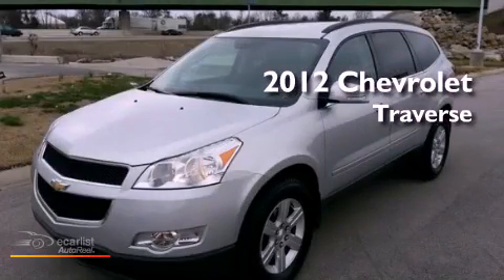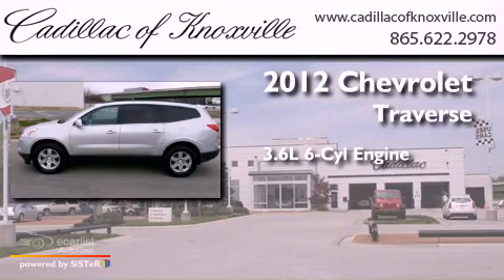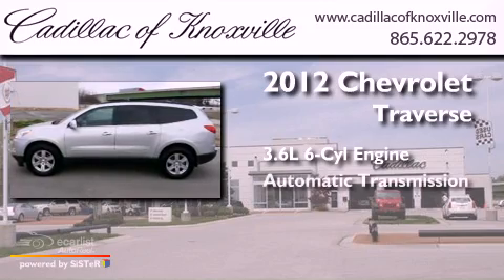This is a 2012 Chevrolet Traverse. It features a 3.6-liter, six-cylinder engine, an automatic transmission, and all-wheel drive.